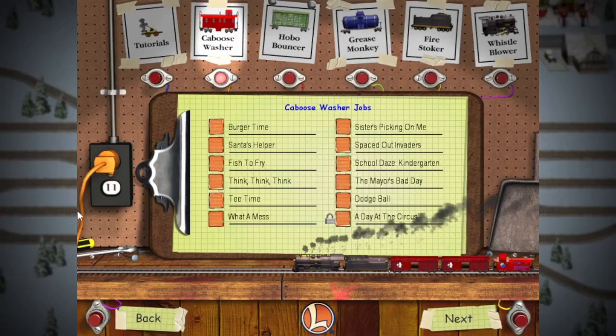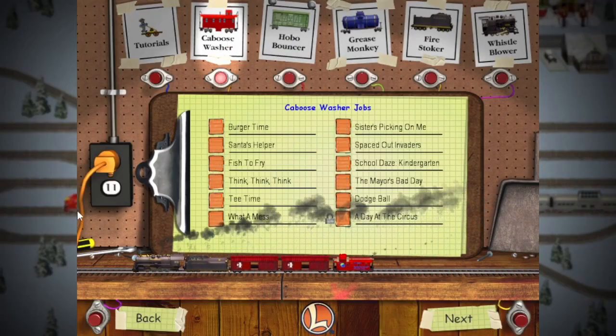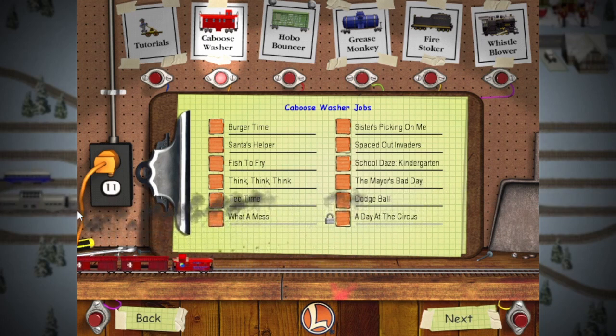Caboose washer jobs are very simple. Beginners... Jim Dobry, everyone! Welcome back to 3D Ultra Lionel Traintown.